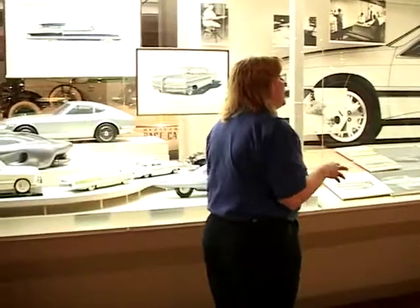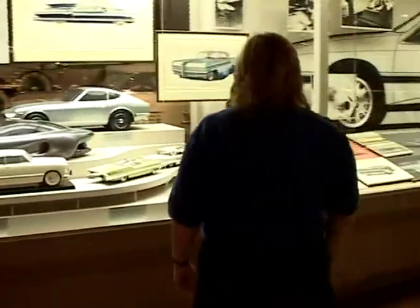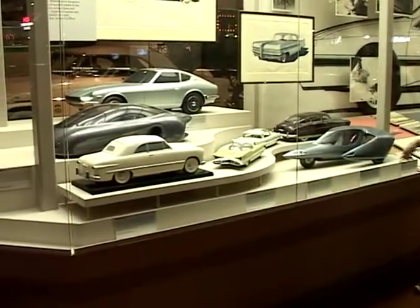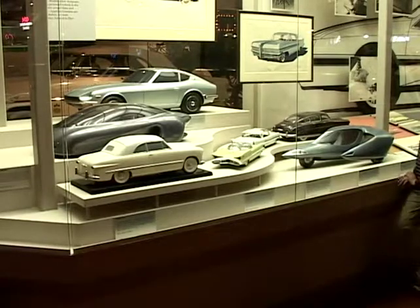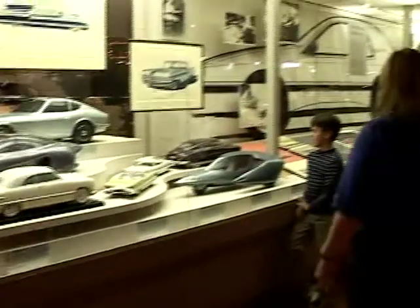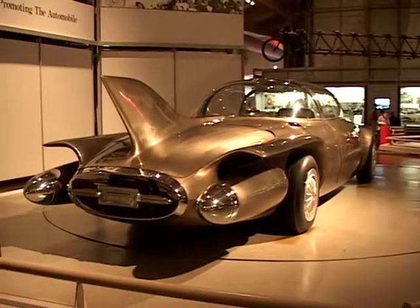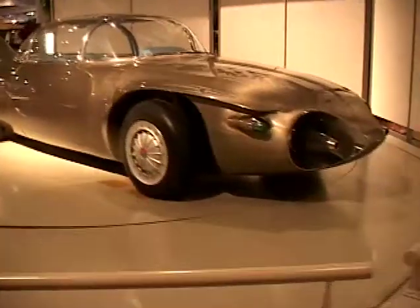You can see some of the design models that they came up with here — the three-wheel car. Some of these didn't make it. The 48 Hudson did. Hudson, interestingly enough, was J.L. Hudson here in Detroit — he was the one who started that car company. These cars are all concept cars; they never made it to production.